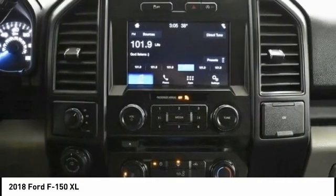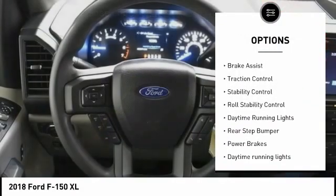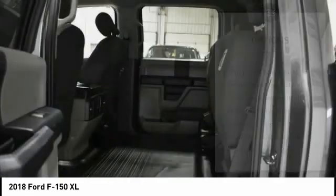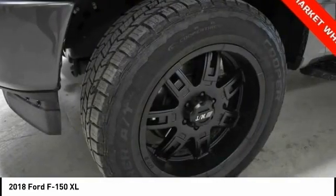Here are some of this vehicle's great options: tire pressure monitoring system, electronic parking brake, electronic stability control, brake assist, traction control, stability control, roll stability control, daytime running lights, rear step bumper, and power brakes.